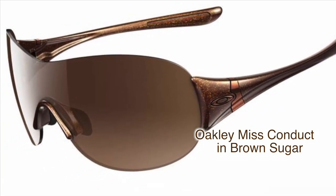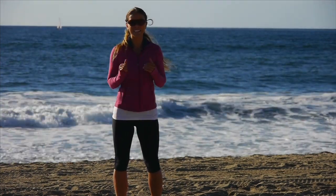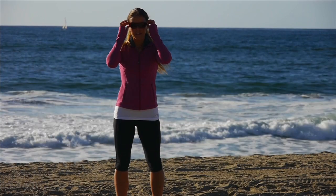They have nose grips, so the more I sweat, the more they actually stick to my face. Today's workout was super sweaty, so I needed them. And they're really lightweight so I don't get headaches during my workout.